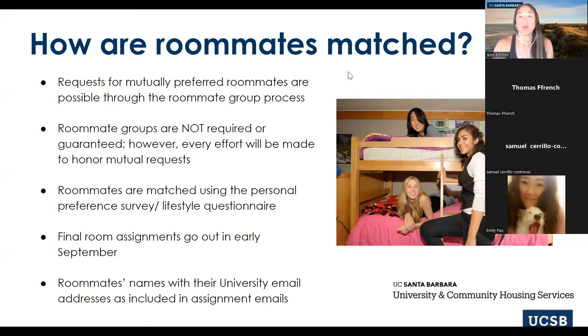Roommate groups take priority over building preferences. So if you and a roommate have different building preferences but have a roommate group, our priority is to put the roommate group together first. Your building preferences don't necessarily need to match. We also have mixed gender apartments available — if there's somebody you want to live with who is of a different gender, we have that availability. Email our office for more information on that.